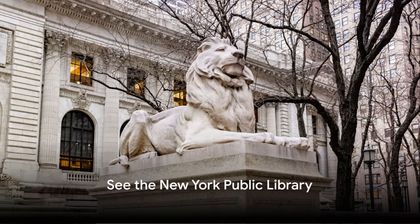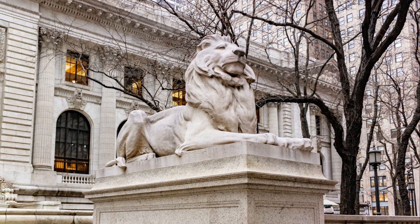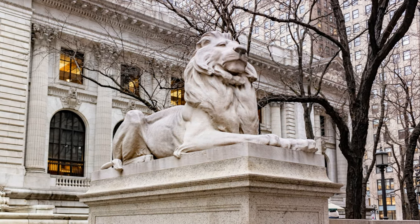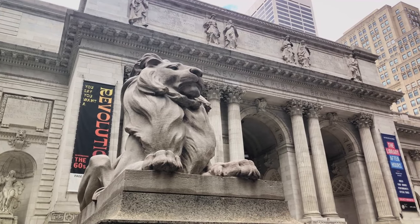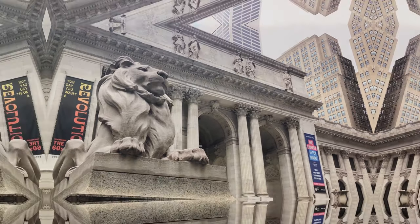Number 14, see the New York Public Library. The main branch of the New York Public Library, known for its grand Beaux-Arts architecture and majestic lions guarding its entrance, is a landmark in itself. Inside, the Rose Main Reading Room is an awe-inspiring space with ceiling murals and grand chandeliers.